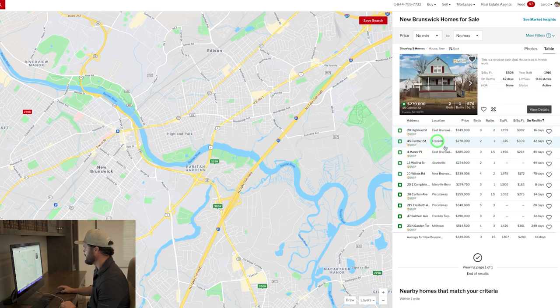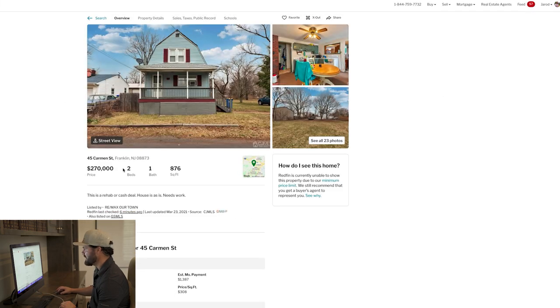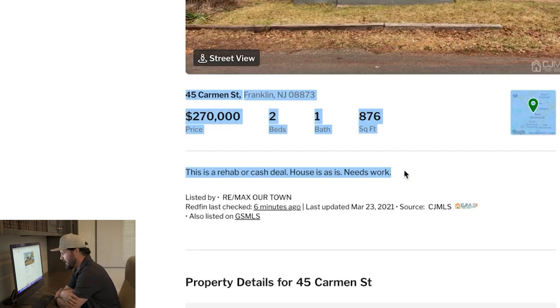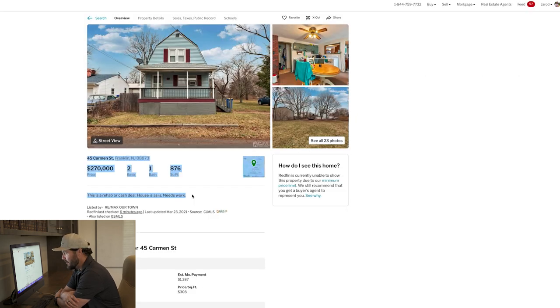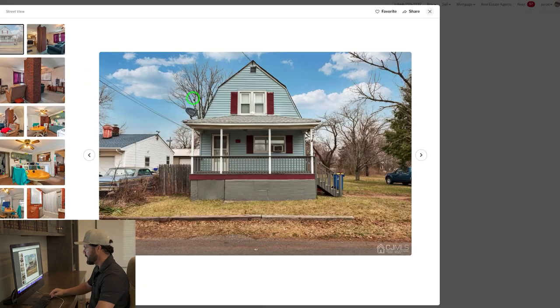Let's pick the second one down — it's at 45 Carmen. If I click on it, it opens up. It says it's a two bedroom, one bath, 876 square feet. Check this out: it says this is a rehab or cash deal, house is as-is, needs work. That's all we need to know — it tells us right there this is a cash-only type of property. Let's take a quick look at the pictures.